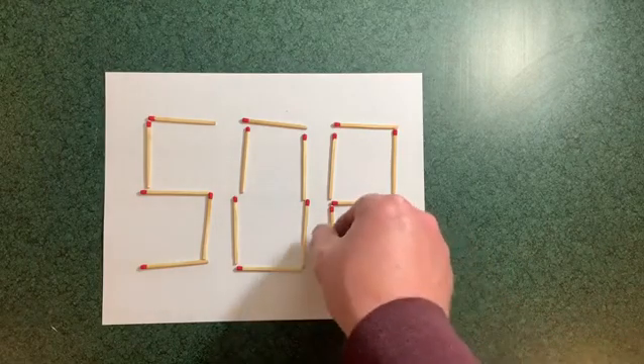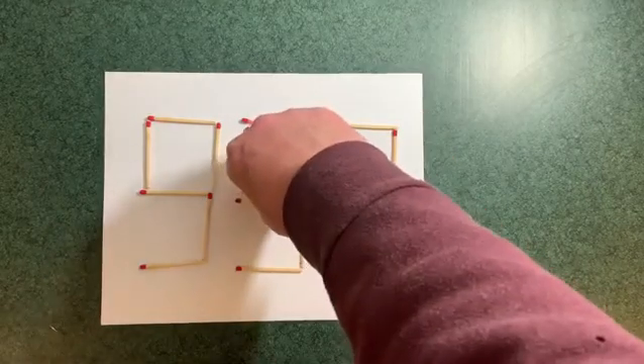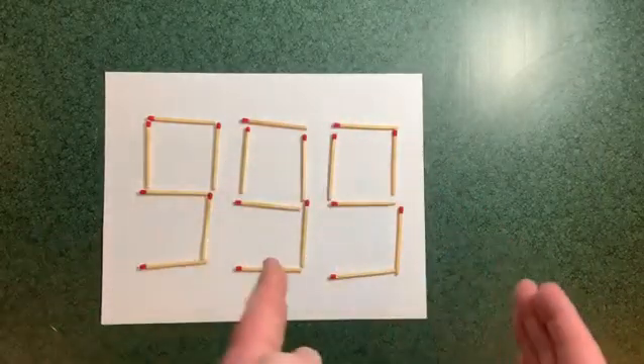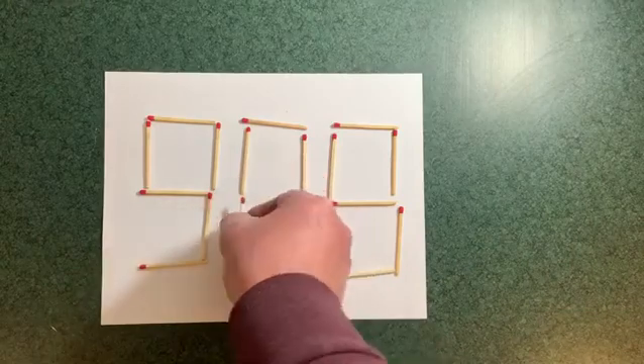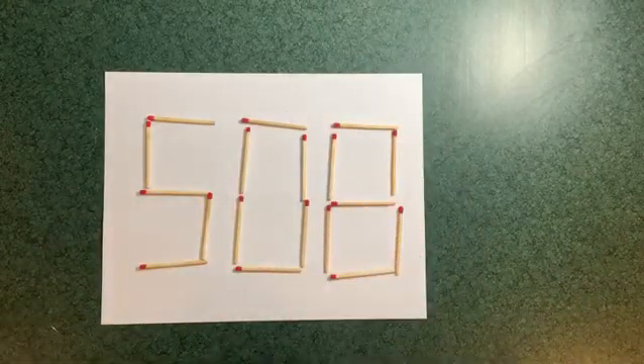So one possibility is we do this and we do this and we get 999. We're treating each digit like it's movable, like on a digital clock. But we don't have to do that — we have more flexibility than that. So that is not the right answer. We can go higher.